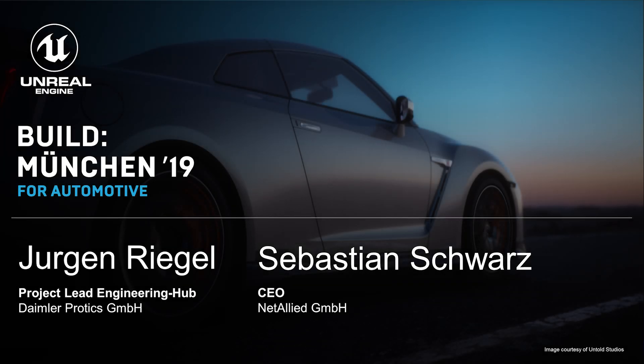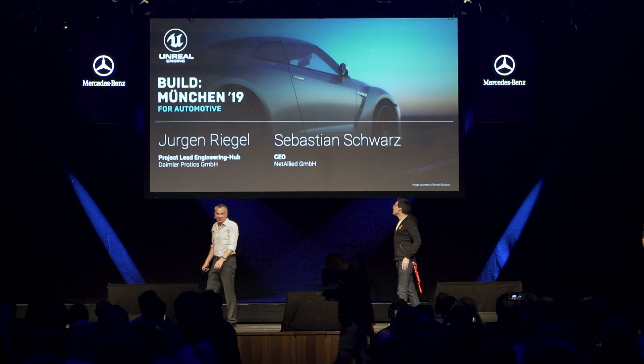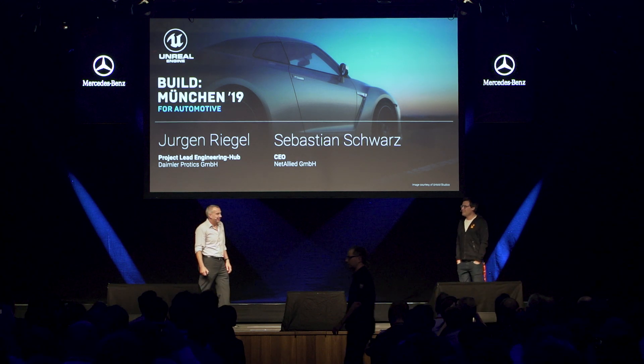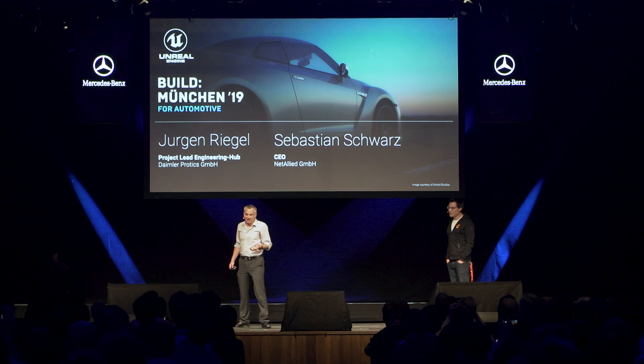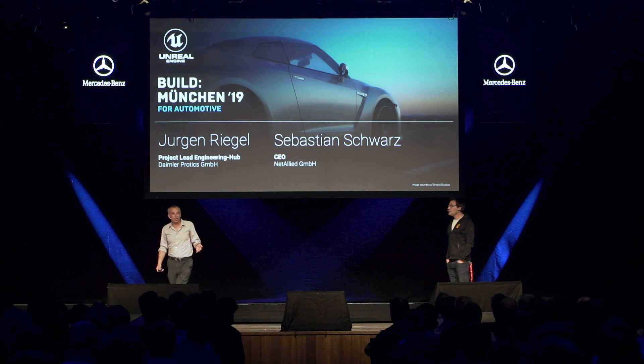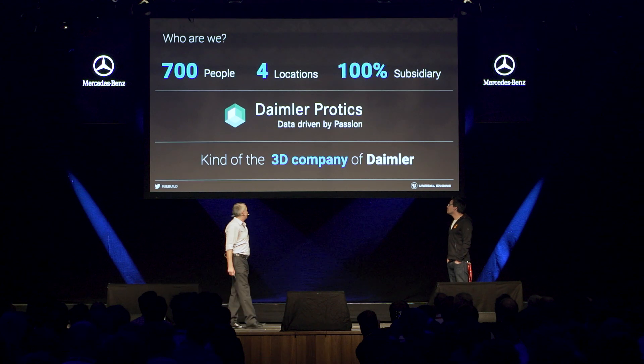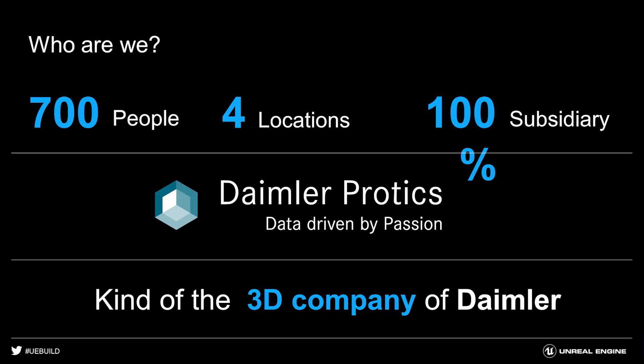Hi there. So, hi everyone. My name is Jörn Riegel, I'm from Daimler Protix, and I'm here together with Sebastian from Netherlight to tell you a story about a tool, a product, and a technology which changed our way to work with engineering and CAD data in a game engine. Daimler Protix is a 100% subsidiary of Daimler. We are 700 people in four locations, and we do all kinds of 3D solutions inside of Daimler. You can think of us as a kind of 3D company of Daimler.